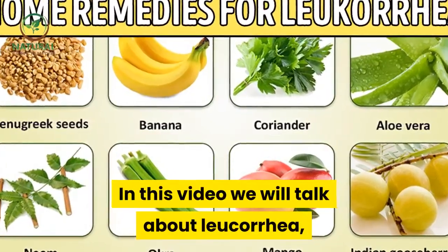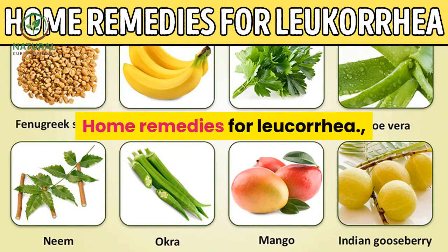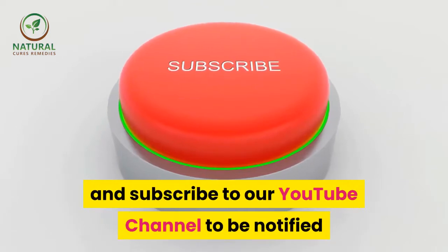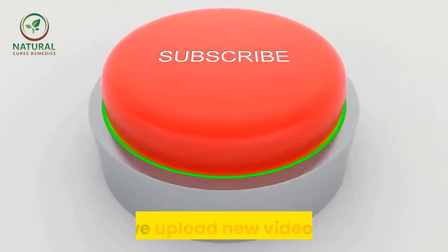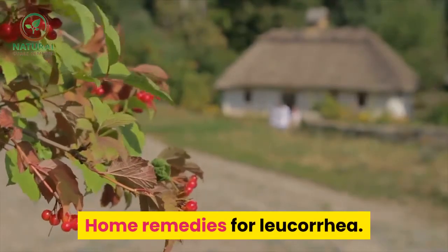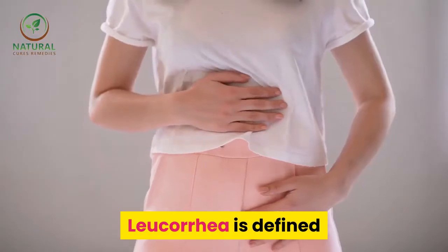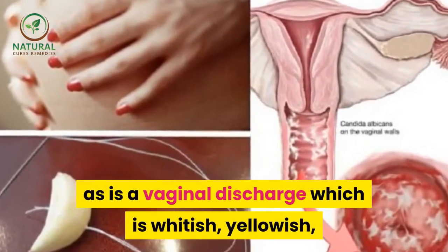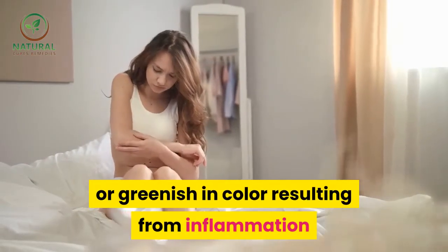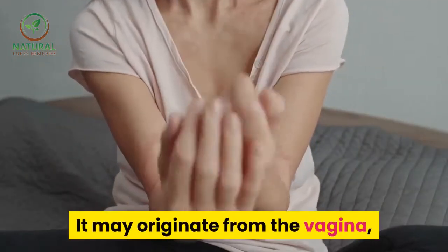In this video we will talk about leucorrhea — leucorrhea treatment and home remedies for leucorrhea. What is leucorrhea? Leucorrhea is defined as a vaginal discharge which is whitish, yellowish, or greenish in color, resulting from inflammation or congestion of the mucous membrane. It may originate from the vagina, fallopian tubes, ovaries, or most commonly from the cervix.